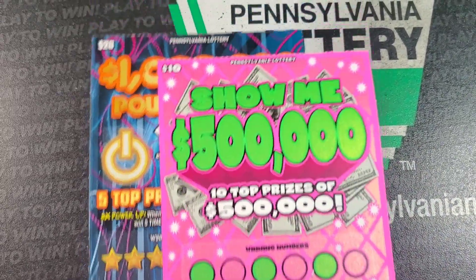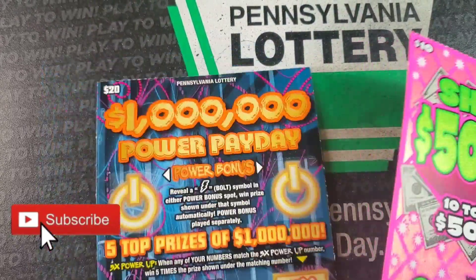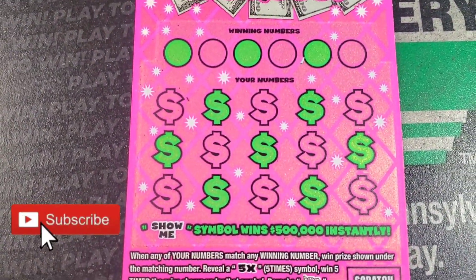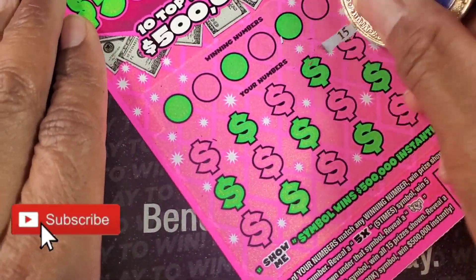Welcome back guys. We have $30 in tickets. We got a Show Me and a Power Payday ticket. This one we need a match to 5x. This is full of cash and a Show Me symbol — a symbol hunt.